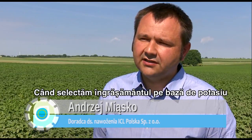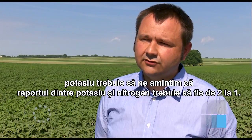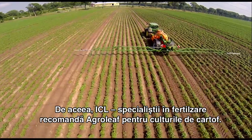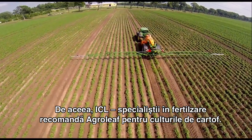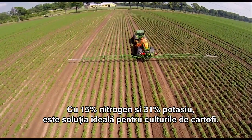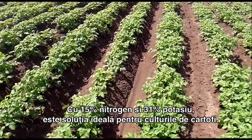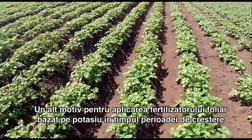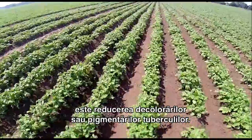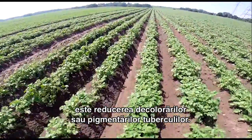When you select a potassium fertilizer, you should remember that the ratio of potassium to nitrogen should be roughly 2 to 1. That is why ICL Specialty Fertilizers recommends AgroLeaf Power High K for potatoes, with 15% nitrogen and 31% potassium. This is an ideal solution for potato cultivation. Another reason for foliar-applied potassium is that it reduces the occurrence of discoloration or spotting of tubers.